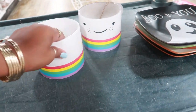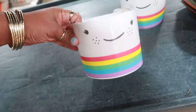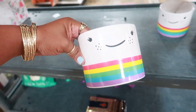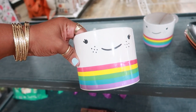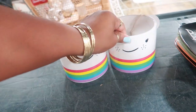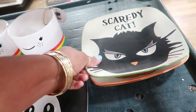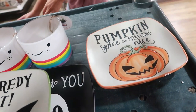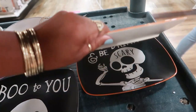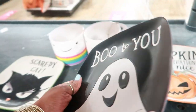An employee is about to put stuff out, but look at this - is that a cup? No, it's a planter for four dollars! I don't even need that but it's so cute. My daughter could put her drawing pens in there. 'Blue to you,' 'Scaredy Cat,' and 'Pumpkin Spice and Everything Nice' - I love it! 'Eat, drink, and be scary.' And before I forget, these plates are $3.99.